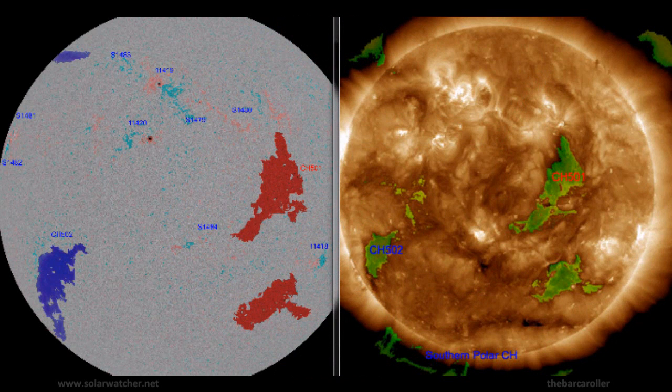We're now looking at an animated view of the coronal hole formations using the Solar Terrestrial Activity Report, where we see two significant regions of note. CH501, which is a trans-equatorial coronal hole, should have an influence on the earth from February 20th to February 22nd. A Southern Hemisphere coronal hole formation, CH502, which is newly numbered, should have its influences towards the end of this watch, February 24th and February 25th.